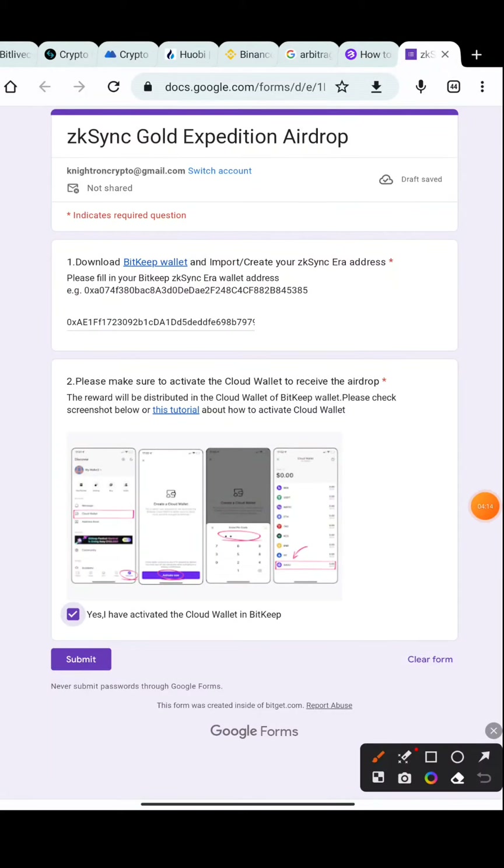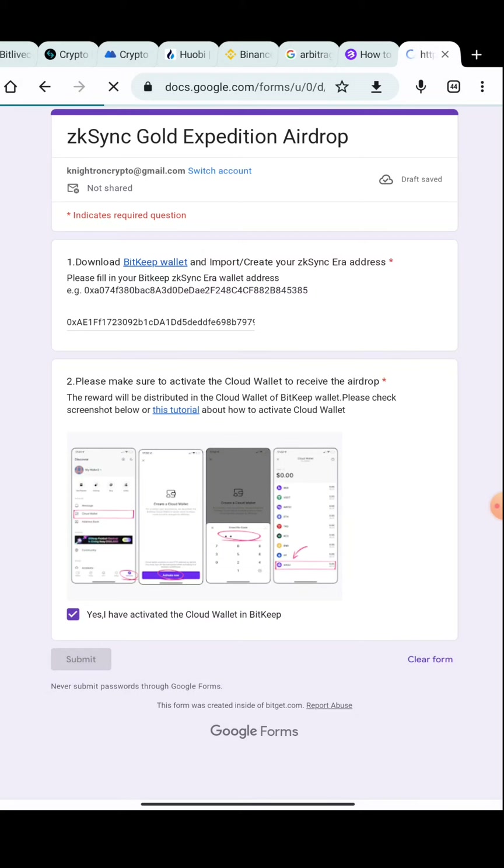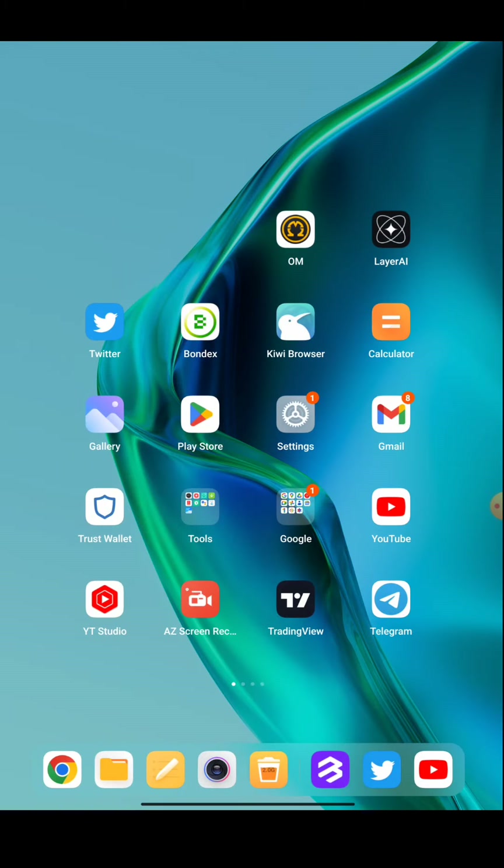Once all steps are done — added the cloud wallet, copied the ZK sync Era address — just press on the paste address field and paste it. Some will be getting the GASOO token option; you can press Deposit and copy that address too. Both ZK sync Era address and GASOO address will work — either will get you entered in the airdrop. Confirm and press the Submit button. Your response will be recorded. If you create multiple accounts, you can try from those as well.